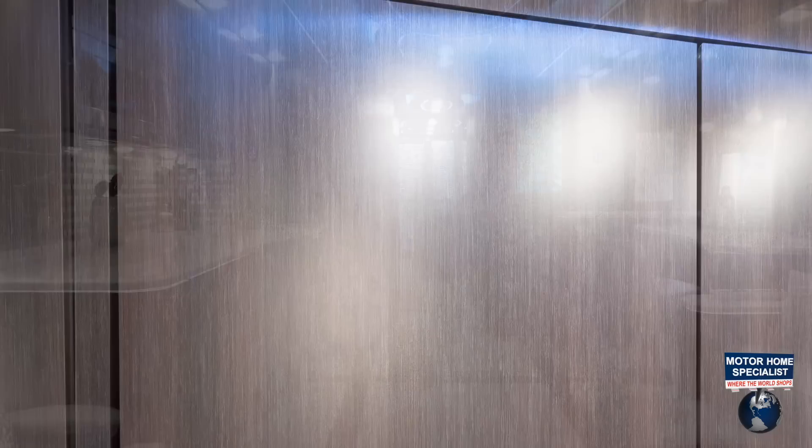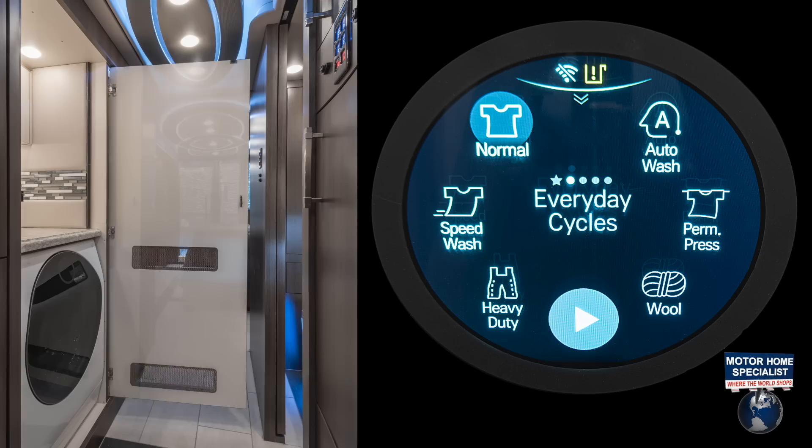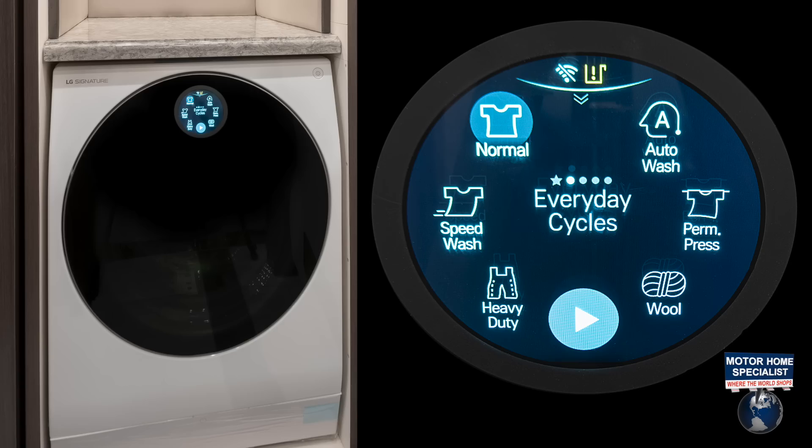Including the space-saving Signature Series LG washer-dryer found in the 45ESS laundry cabinet. Enjoy advanced LG features like auto-dosing, LED display, and SmartThinQ technology providing you remote management of all key features.